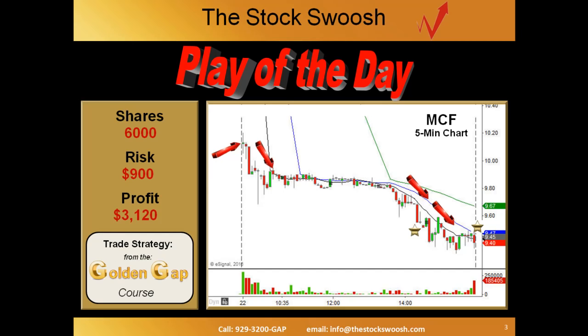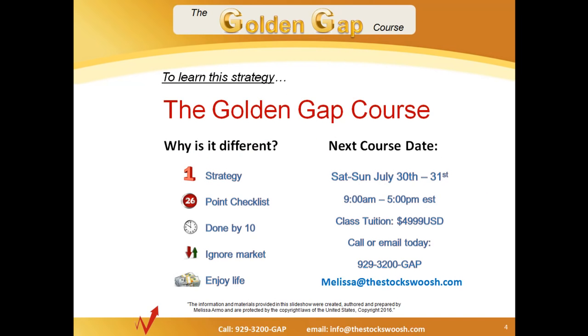How do you find trades like this? You can do it in the morning so easily — that drop like this. Well, the Golden Gap course is exactly what teaches that. The Golden Gap course is going to be taught this Saturday and Sunday, July 30th and 31st. It is the strategy — the only strategy that you need. We use a very strict twenty six point checklist. It finds plays like you just saw, done by ten o'clock every day. As a rule, this play you did have to be here until about ten thirty for the last management concept of it. And it gives you time to really enjoy the rest of your day and lets you ignore the market most of the time.